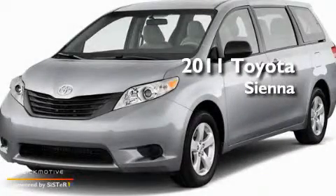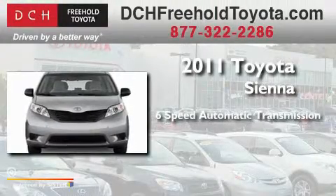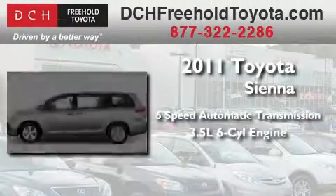This is a brand-new 2011 Toyota Sienna. This minivan has an automatic transmission and a 3.5-liter V6.